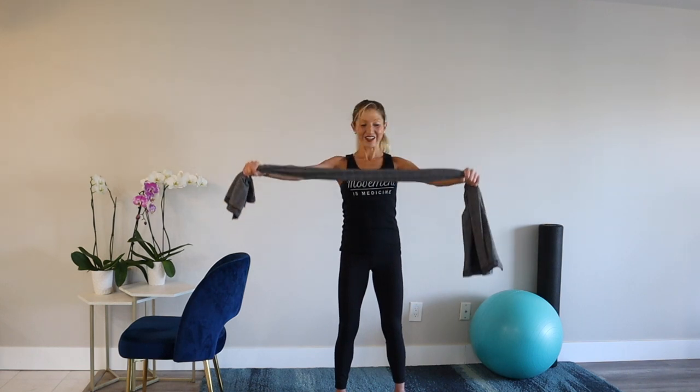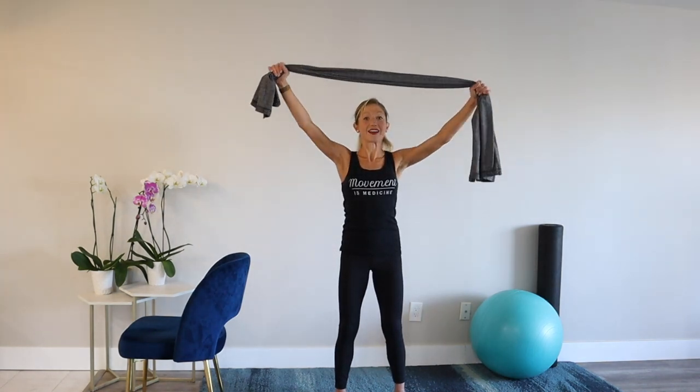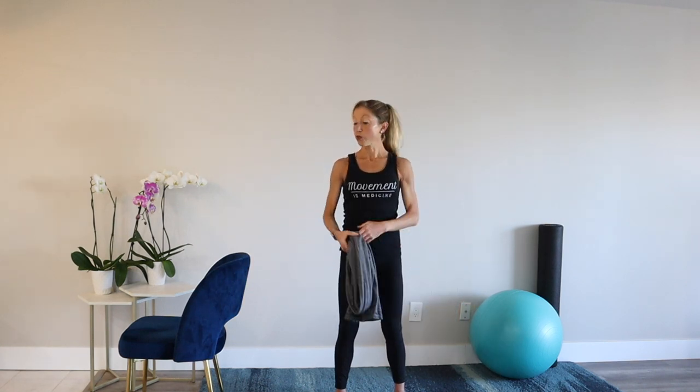Relax your strap. Let's try one more — reach it up and over, and down and back. Nice job. Relax your strap.